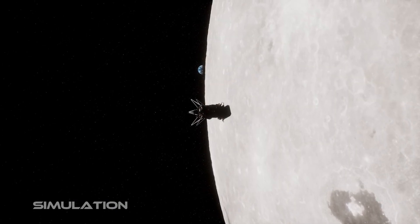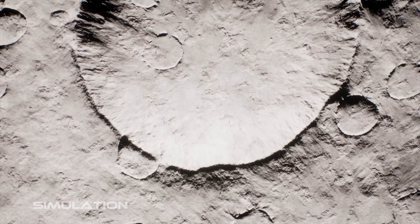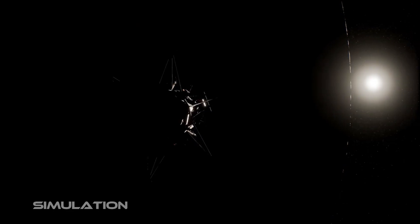Once we get around the moon, on the day side we have the sun heating us from one side and reflected infrared light off the bright moon warming us on the other. Then we plunge into night and now we're cold on both sides. It's very tough.